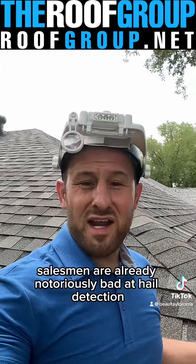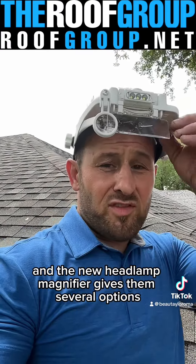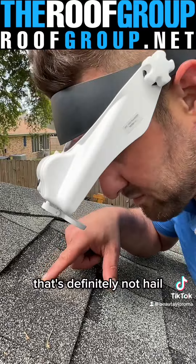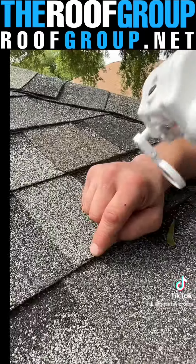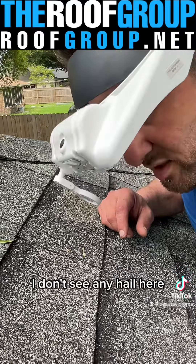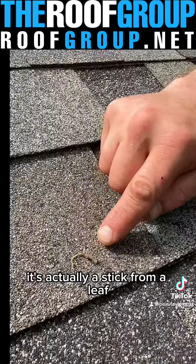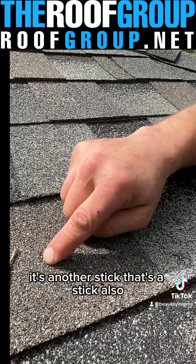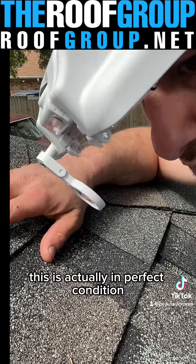Salesmen are already notoriously bad at hail detection, and the new headlamp magnifier gives them several options when identifying hail. Yep, that's definitely not hail — nail pop. Yep, this isn't hail either — that's blistering. I don't see any hail here. This is actually a stick. That's definitely a nail pop. It's actually a stick from a leaf. It's another stick. That's a stick also. There's absolutely nothing here at all — this is actually in perfect condition.